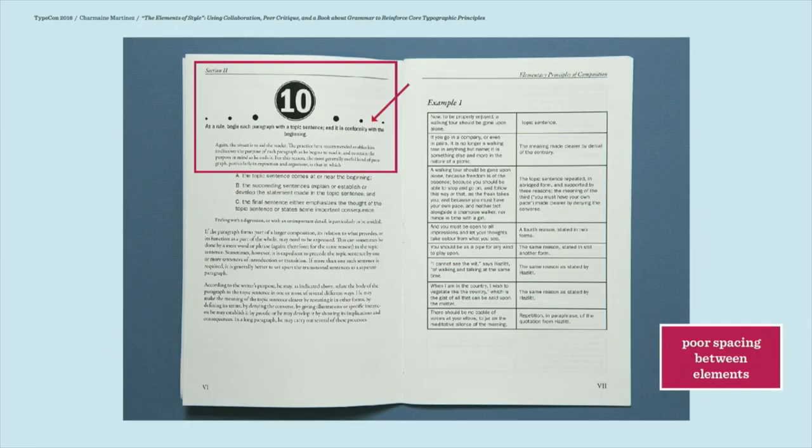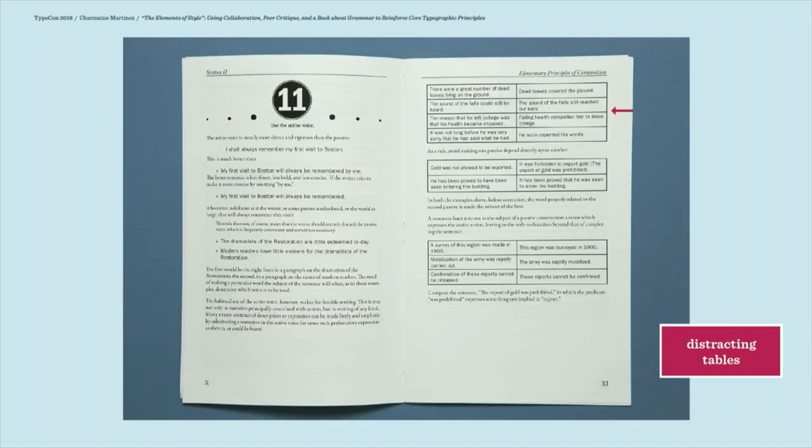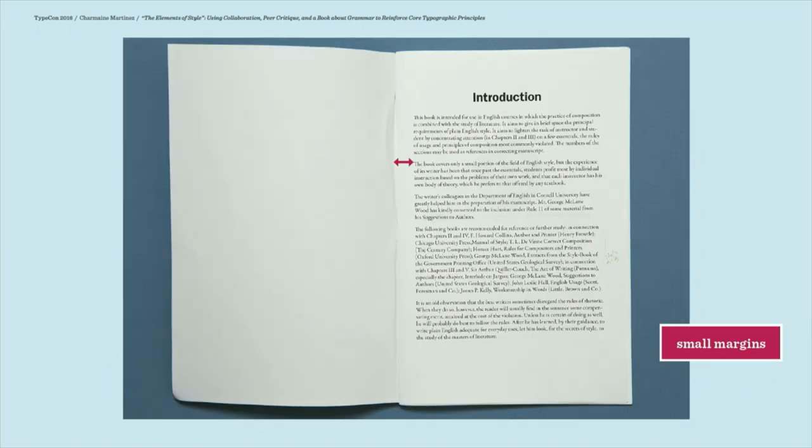Another issue that really arises in that first design round is just the idea of space and how important it is to give elements enough breathing room and to really think about the full composition of the page or spread. Those tables end up coming back to haunt the student if they keep them in the flow of the text — they'll just leave them with the default InDesign styling and end up with pretty clunky rectangles throughout the whole book. Even little things like margin size, optimal leading, and line length are still off when students bring them in for the first critique.